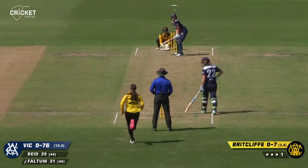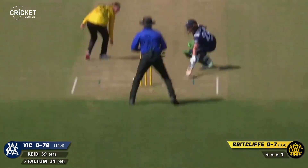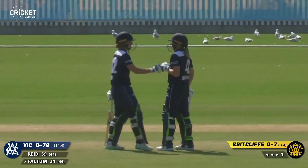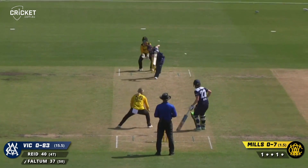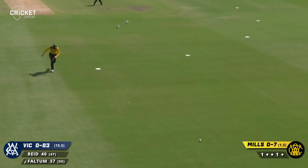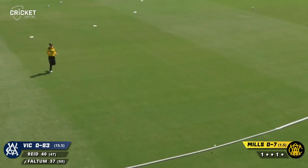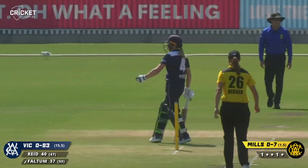Controlled it, in and around that off-stump on a full-ish length. That's exactly where it is and beautifully played by Nicole Fulton. Straight back down the ground — a straight drive. Oh, that's through. They weren't sure if they were going to get a single there, but they've ended up with a four. The Victorians.